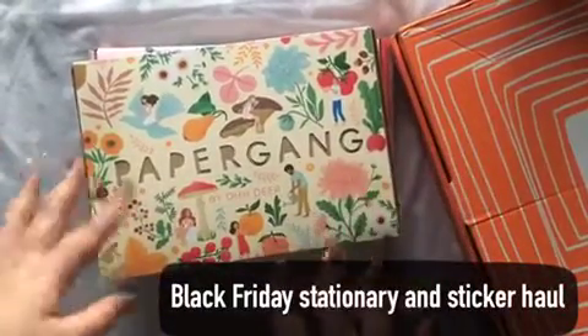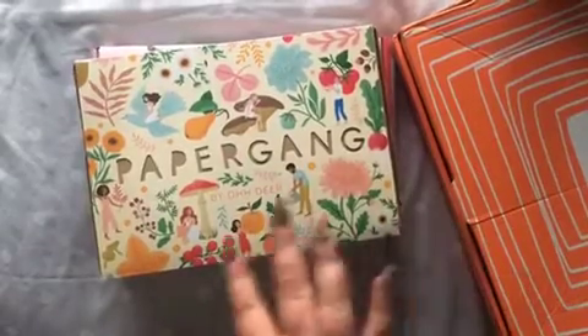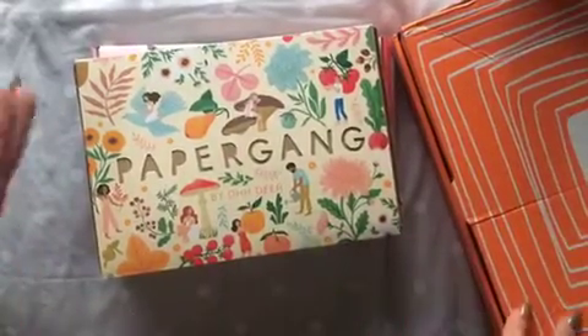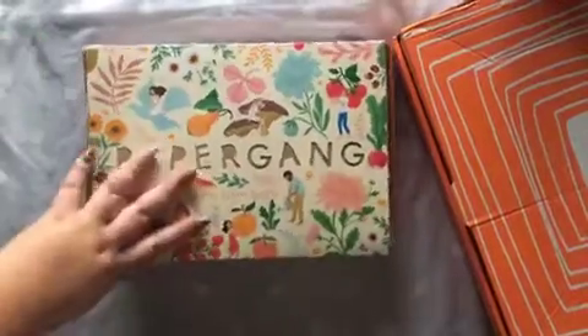Hey guys, so I'm here with a bit of a stationery planner sticker haul. I'm first going to start off with my order from Ohh Deer and also Paper Gang, which is by Ohh Deer. I'm going to start off with Paper Gang.